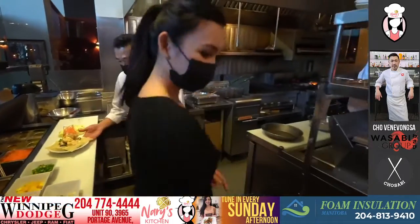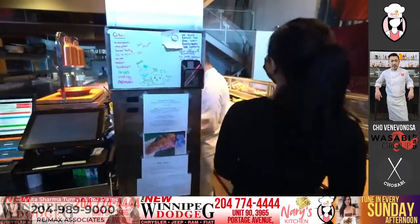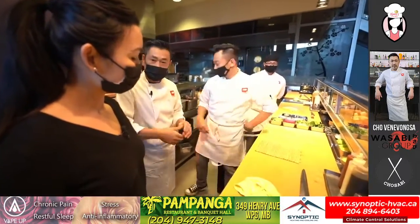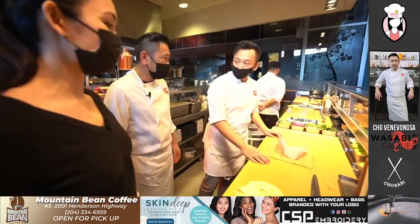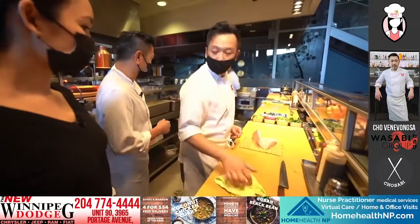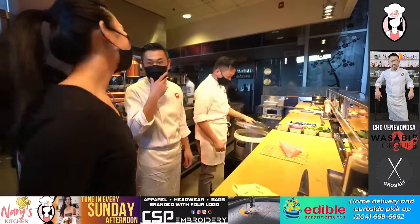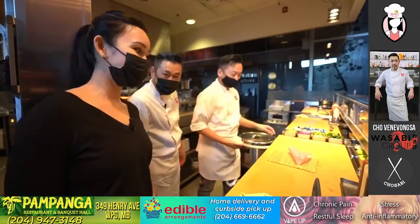Now we're going to move to the sushi bar. Do you remember Andy? I do remember Andy. So Andy's going to be making two rolls that go inside our Valentine's special boxes — the famous Winnipeg Jets roll and the new edition, Princess Chelsea. How did you get the name Princess Chelsea? It was named after my daughter. That's so sweet — she's like a princess. I hope you're watching, Chelsea — it was named after you.